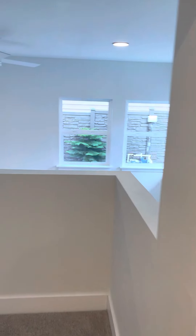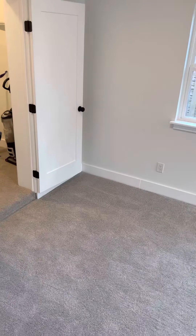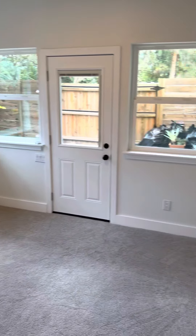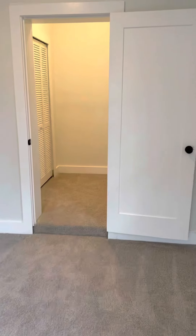In the back, this is another bedroom towards the back door. It's got a walk-in closet.